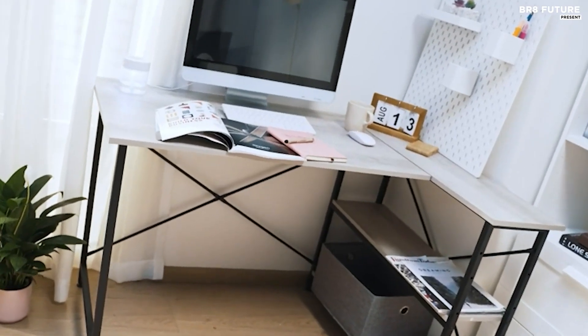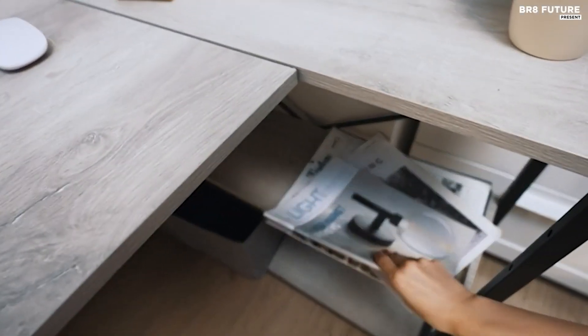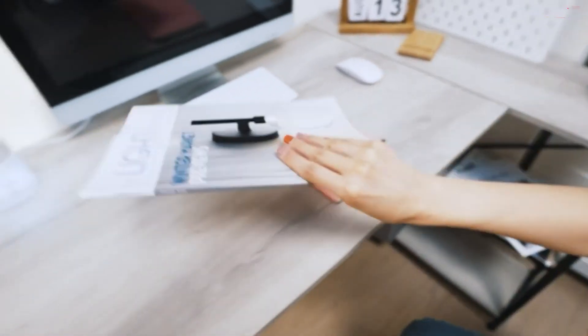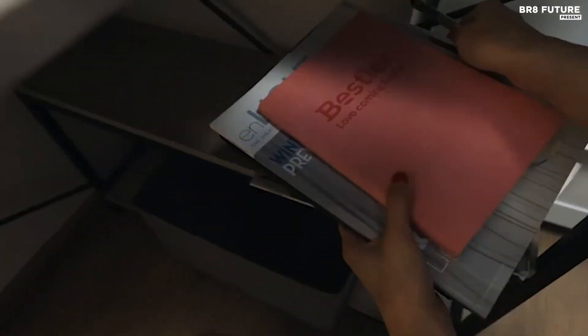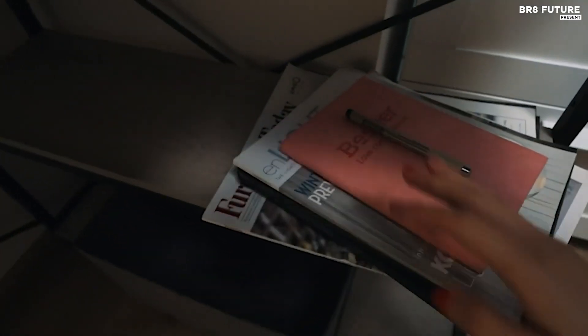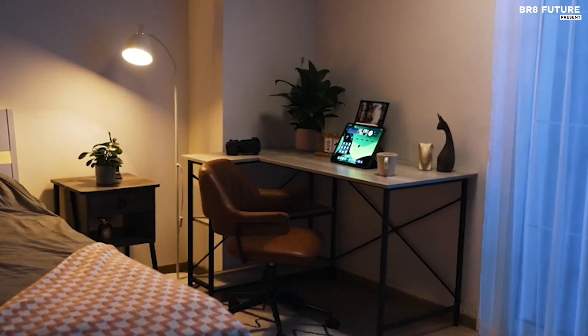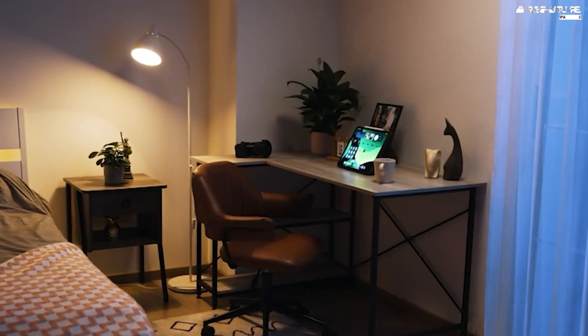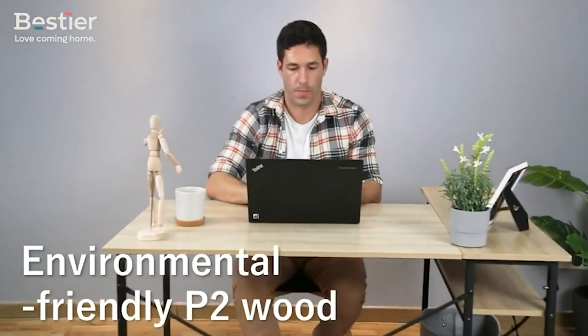The generous 47.2 by 23.6 inch writing surface offers ample room for monitors, laptops, keyboards, and accessories, supplemented by two shelves for additional storage. Flexibility is paramount with its reversible configuration, allowing the desk to adapt to any layout preference. Moreover, ample legroom ensures comfort during extended work or study sessions, with the option to rest your feet on the bottom shelf. Assembly is a breeze with labeled parts and clear instructions, packaged securely for hassle-free setup.